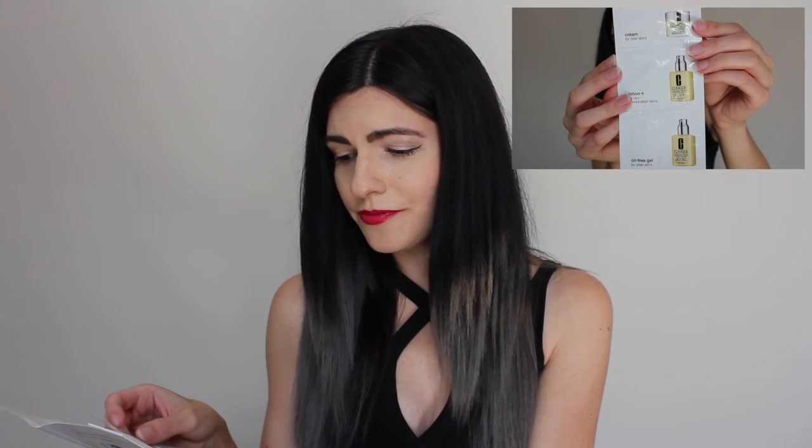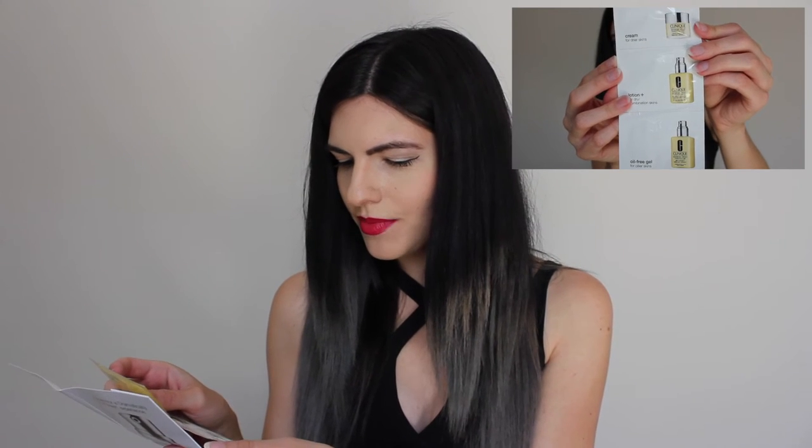The next thing in the bag is by Clinique and it looks like it's three different moisturizers. The first one is Rich Cream for drier skins, the second is Lotion Plus for drier combination skins, and the third is Oil Free Gel for oilier skins — just three separate little packets of moisturizer.